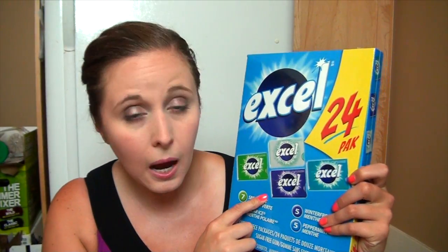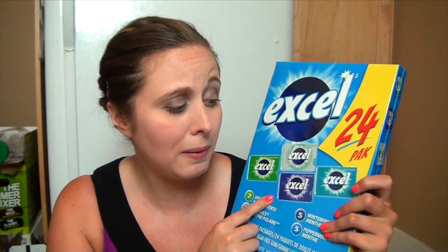I always get a gum pack — 24 packs. These were actually two dollars off, so I was like, okay, that's a good deal and I like gum.